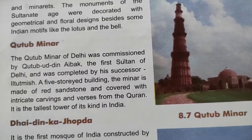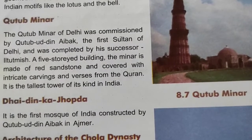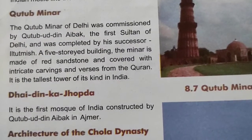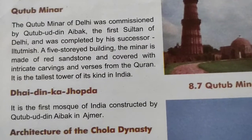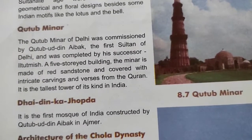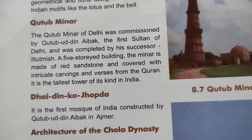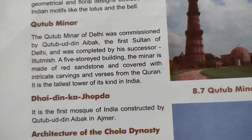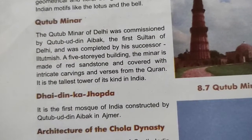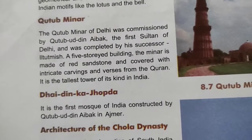Next is Qutub Minar. The Qutub Minar of Delhi was commissioned by Qutub-ud-din Aibak, the first Sultan of Delhi, and was completed by his successor Iltutmish. It is a five-storey building; the minar is made of red sandstone and covered with intricate carvings and verses from the Quran. It is the tallest tower of its kind in India.